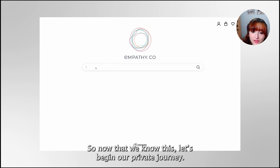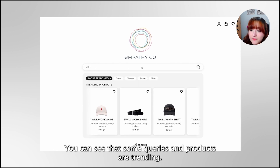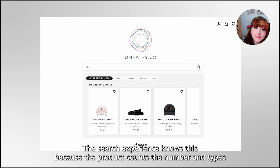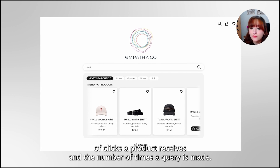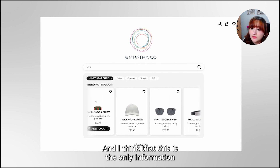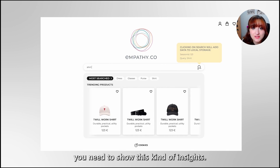Now that we know this, let's begin our private journey. We can see that some queries and products are trending. The search experience knows this because we count the number and types of clicks a product receives and the number of times a query is made. This is the only information you need to show this kind of insight.